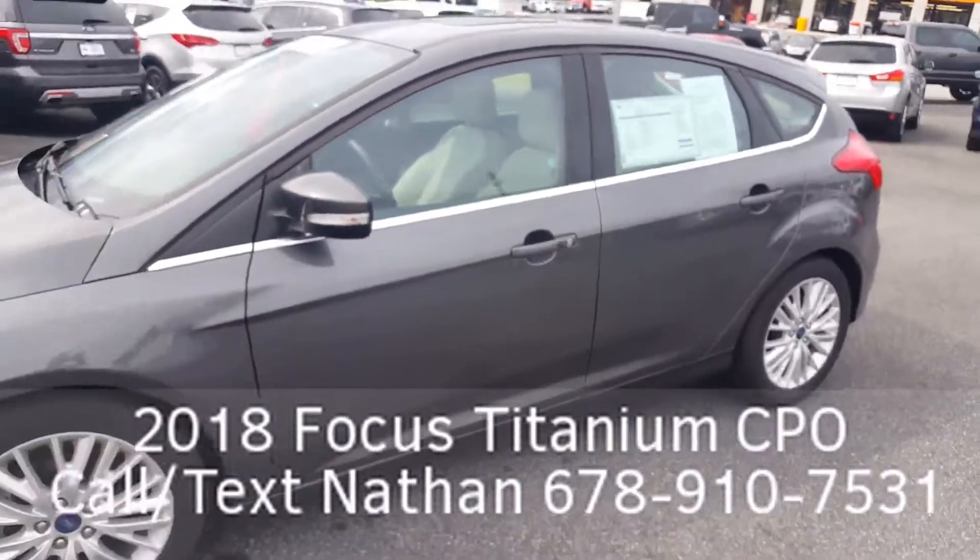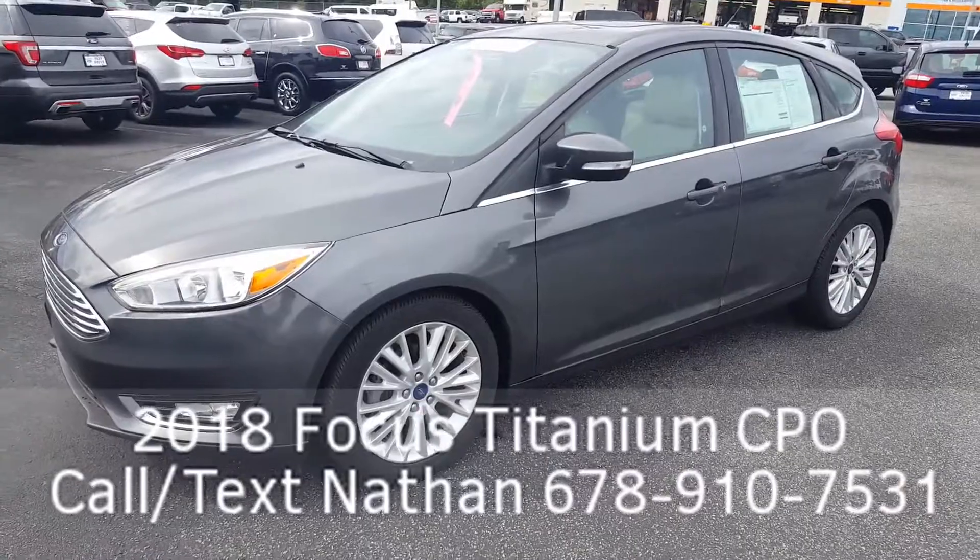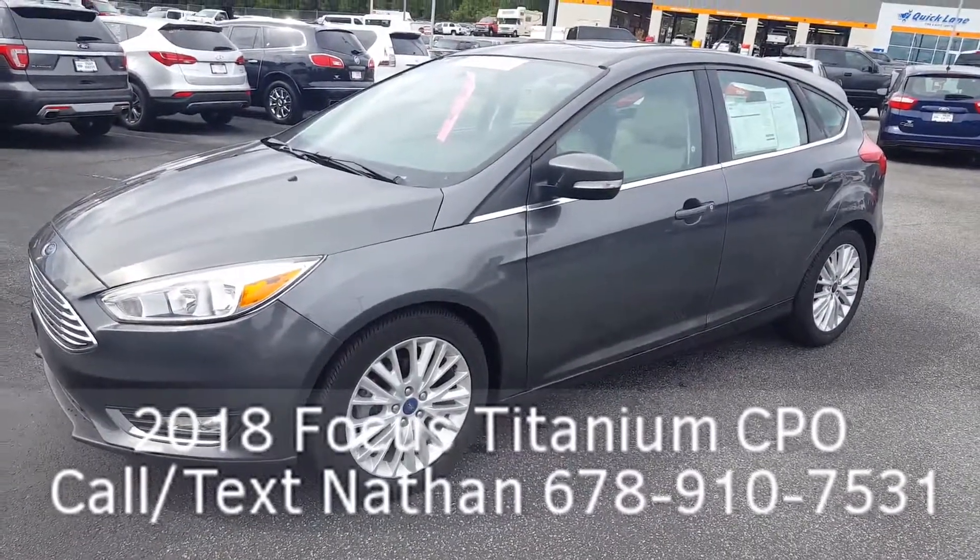You've got to call me at 678-910-7531. My name is Nathan, I'm at Loganville Ford. I look forward to hearing from you — take advantage of this wonderful deal.